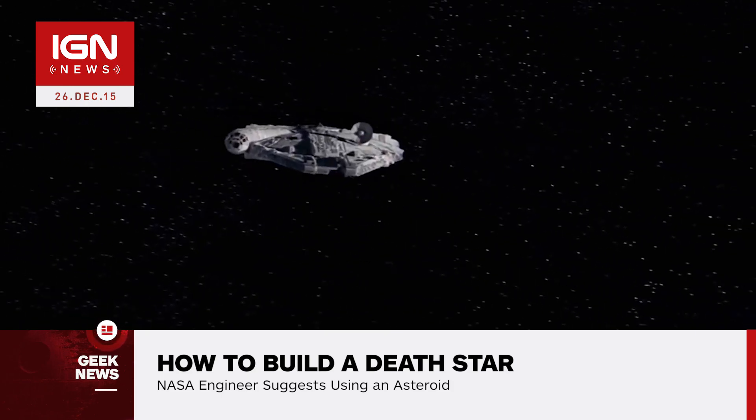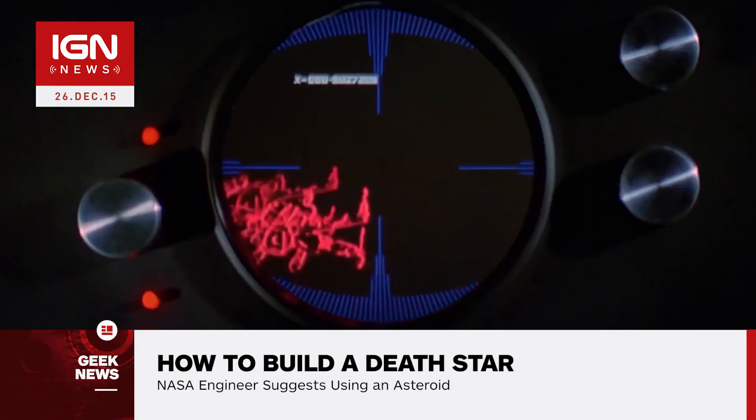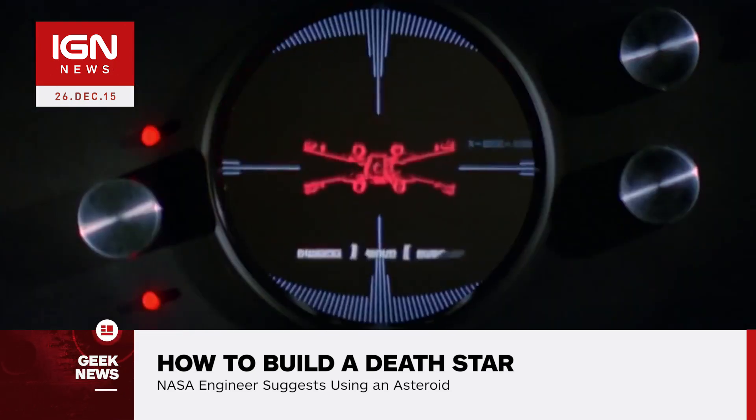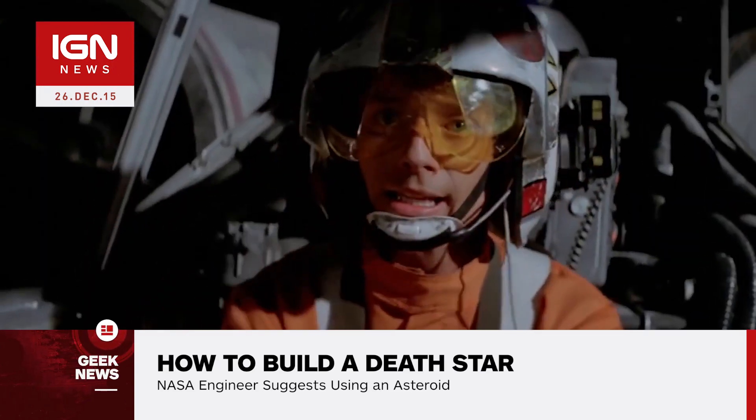Muirhead is currently working on an asteroid redirect mission, which will land on an asteroid, pick up a boulder from its surface, and put it in orbit around our moon. NASA will then go visit the boulder on a crewed mission to collect and bring back samples. The landing is scheduled for 2023.